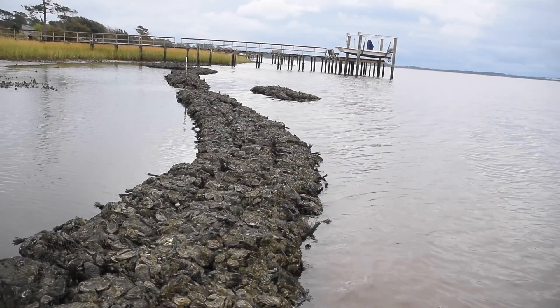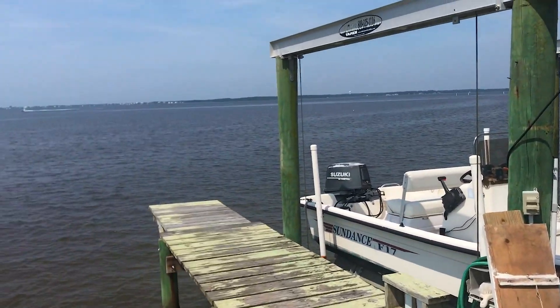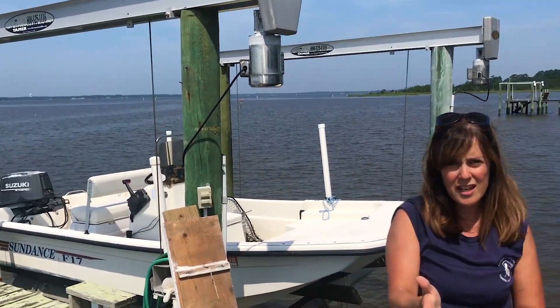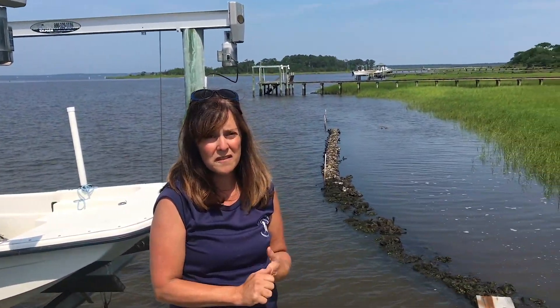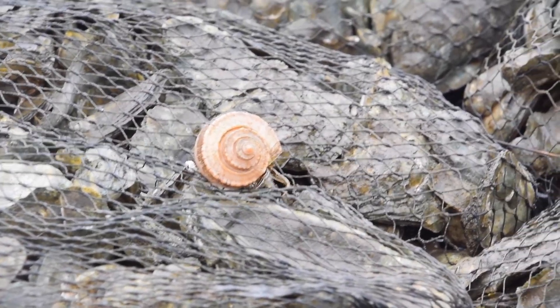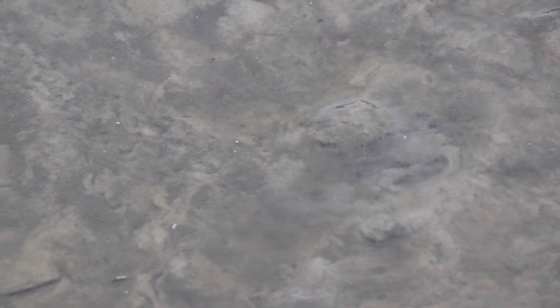We're here at the Newport River and just across from us there is a channel — you can see there's actually a boat going by right now. That wave energy comes in and causes erosion of the shoreline. We've also planted marsh grasses, so at the same time we're reducing erosion, we're also helping to protect estuarine habitat and providing habitat for fish, crabs, and oysters as well.